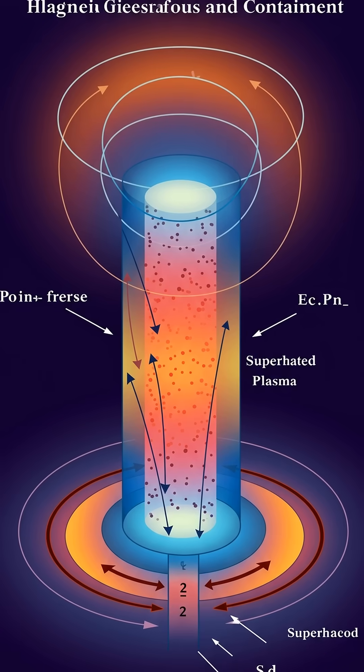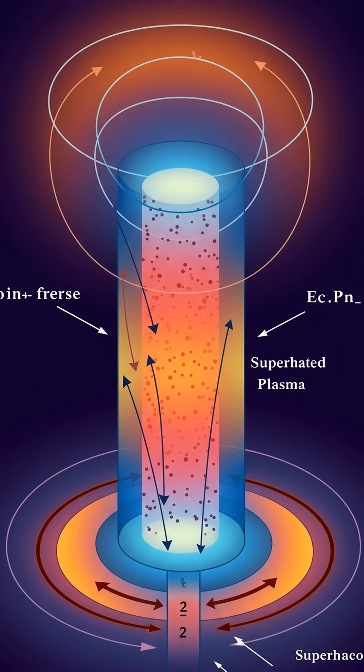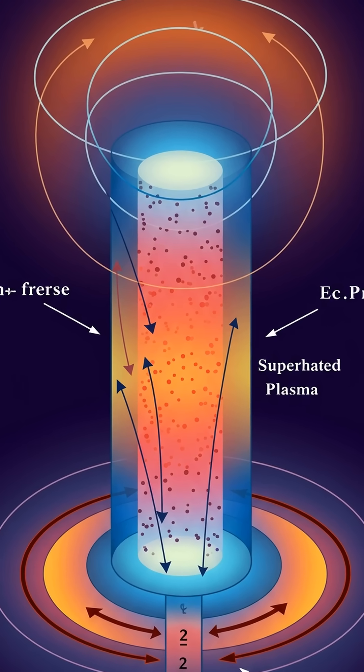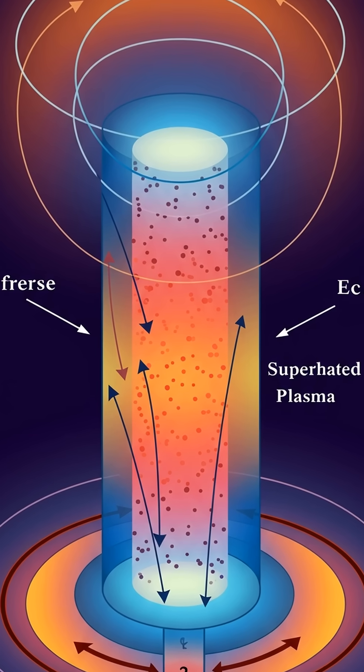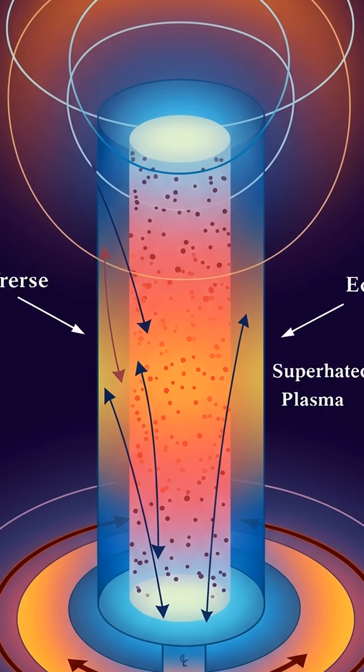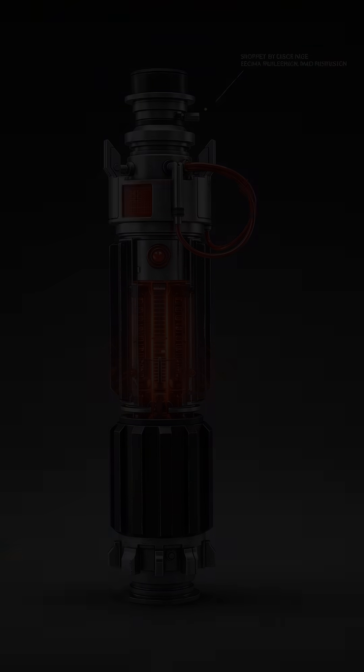First, we need plasma — superheated gas where electrons are stripped from atoms. To create a lightsaber blade, we need to confine this plasma in a specific shape and prevent it from dissipating. That's where energy containment comes in.